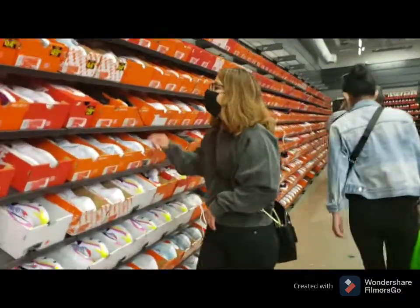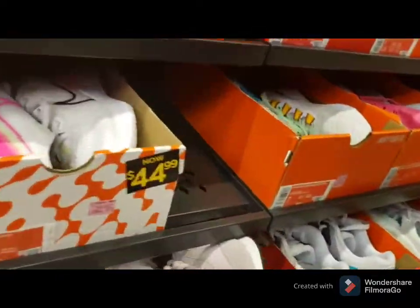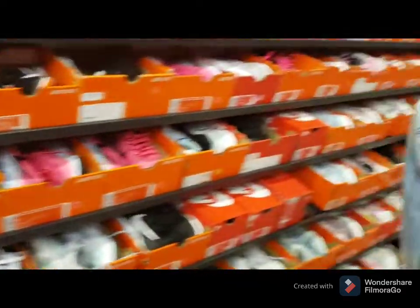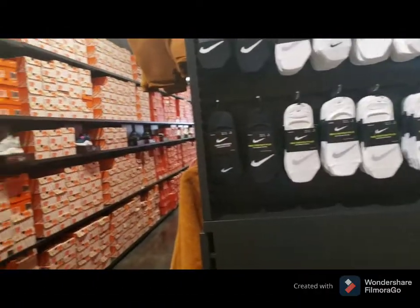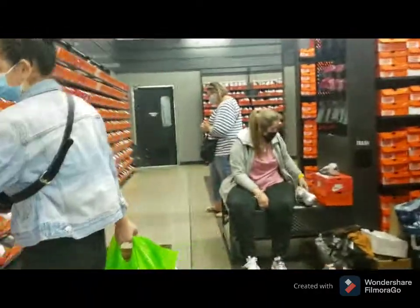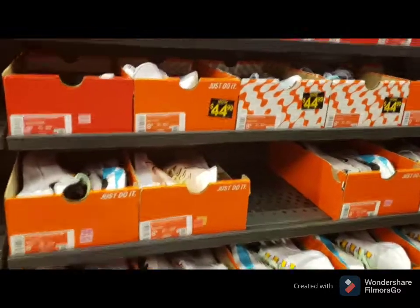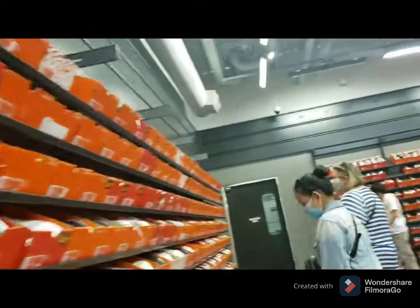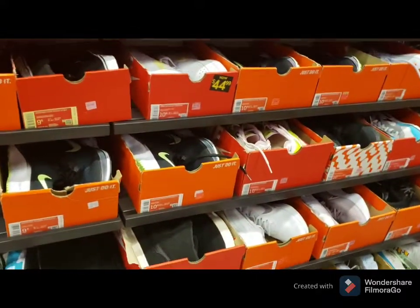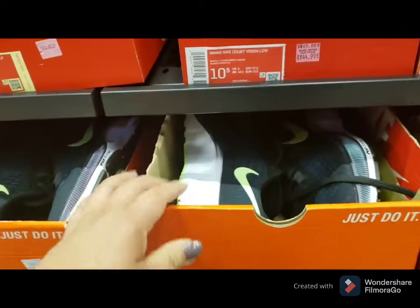My daughter has her shopping bags from the stores I told you about. This pair here — $44, if you convert that it's about 2,500 pesos. Imagine how much Nike shoes cost back home! Size 10 is $80, so that's less than 5,000 pesos.